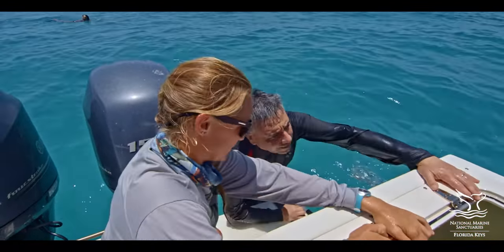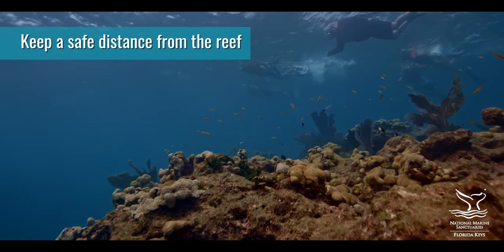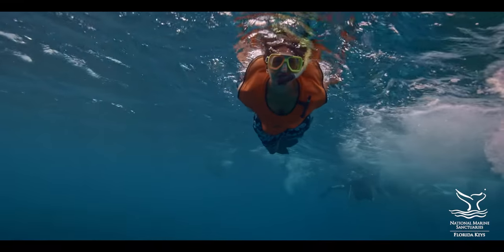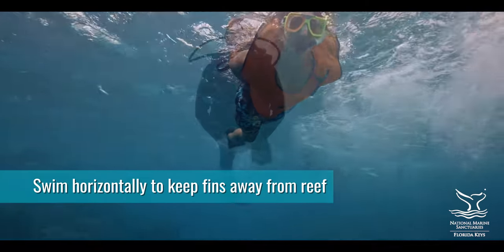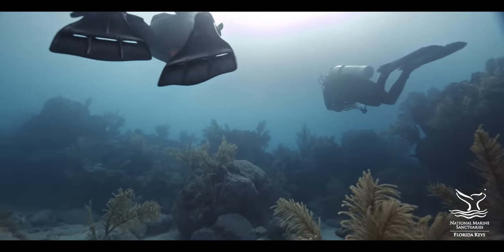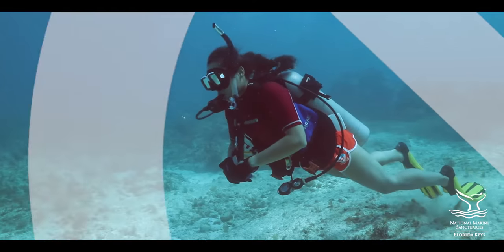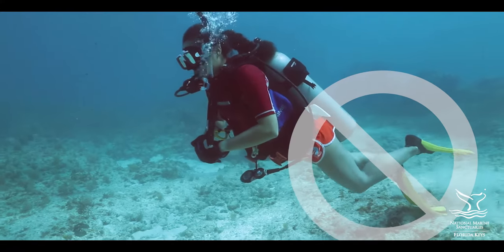Surge or boat wakes can easily push you onto the reef. Remember to keep a safe distance from the reef and avoid shallow areas. Swim horizontally to keep your fins away from the reef. A stray fin kick can easily injure or even break off pieces of delicate branching corals. And avoid stirring up sand with your fins.